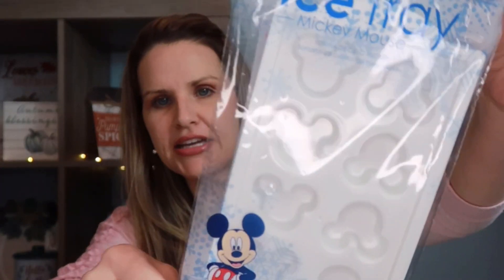Next I have this Mickey Mouse ice tray. My daughter likes to make little chocolates — she has a chocolate melting pot for cake pops and melts chocolate into different molds. The kids have also been pouring apple juice into silicone ice trays with fun designs and eating them frozen. So I picked this up for them.